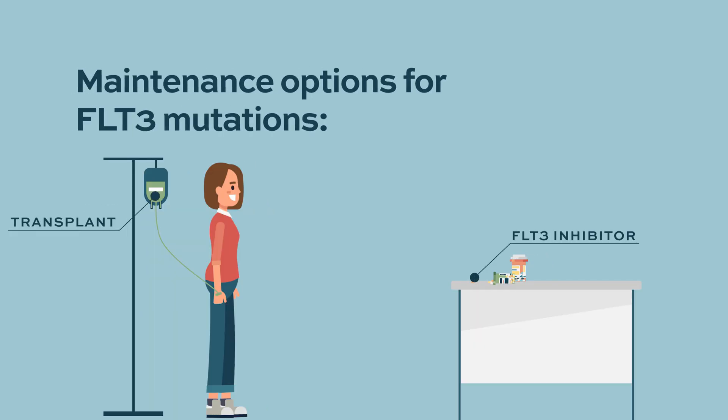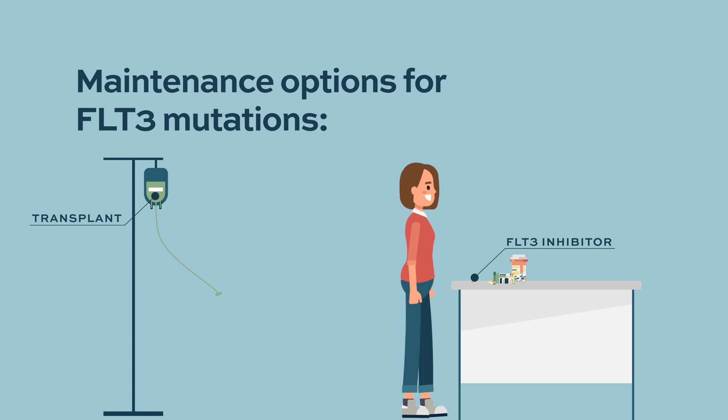There are other therapies we think about using after an allogeneic stem cell transplant. There are FLT3 inhibitors that we often use in patients who've had a stem cell transplant with a FLT3 mutation. After the transplant, we give them FLT3 inhibitors to maintain the remission, and there are certain settings where even without a transplant, we might give a FLT3 inhibitor as a maintenance treatment.